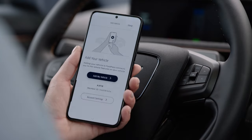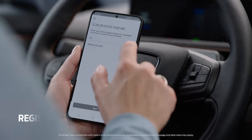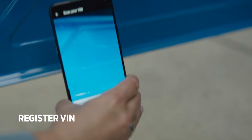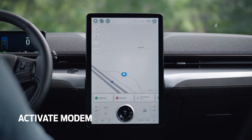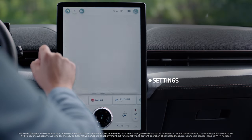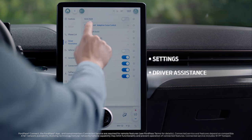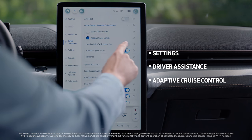If you haven't already, you need to download the FordPass app and add your vehicle's identification number, or your VIN. Then activate the FordPass Connect modem. Once that's done, turn on lane centering with hands-free. You can find that within your center screen settings icon under Driver Assistance, and then Adaptive Cruise Control.